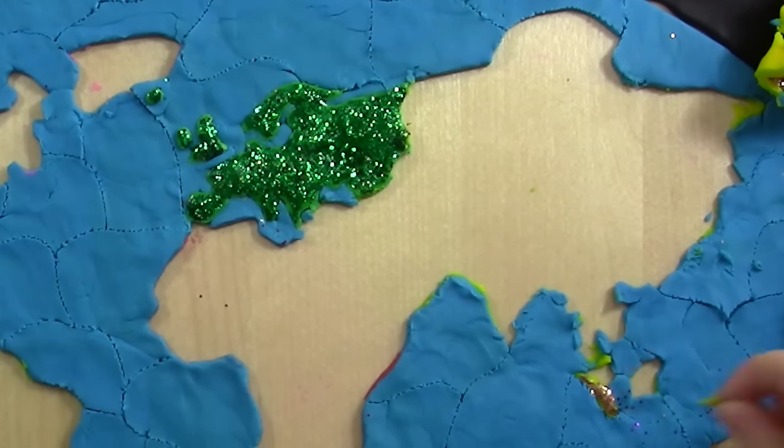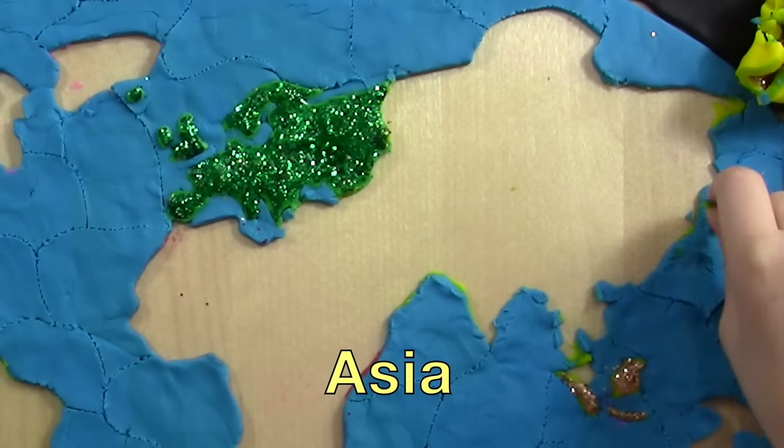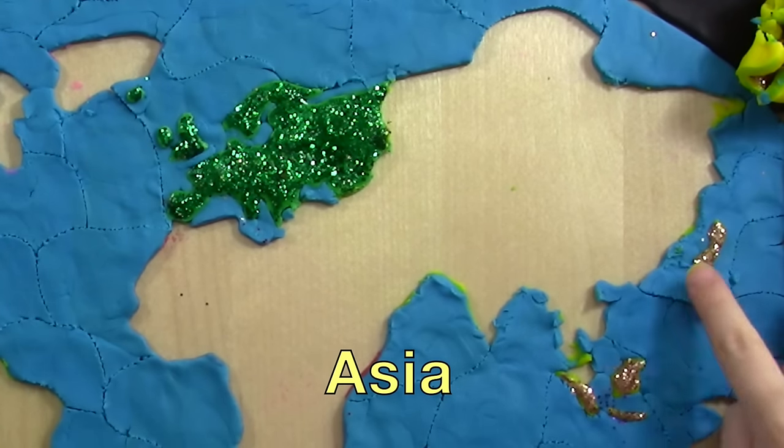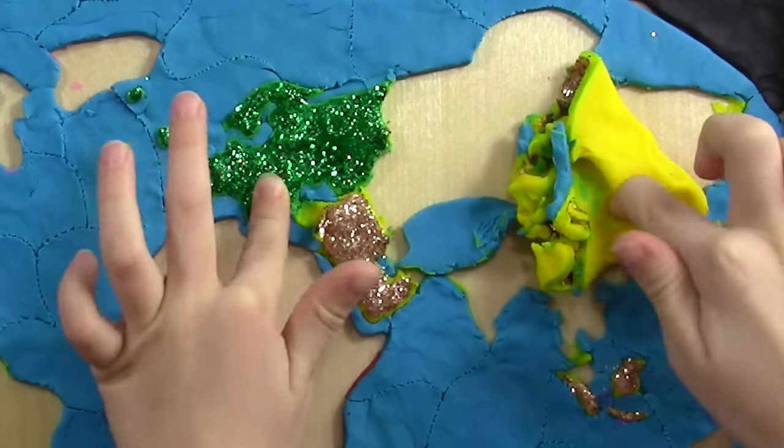This is Asia! Asia's in gold! Too many countries and beautiful places to list!